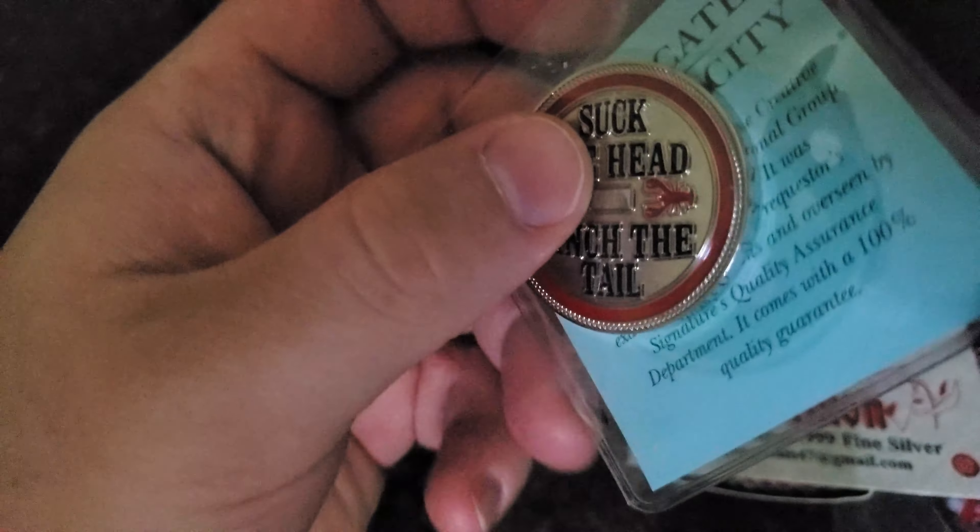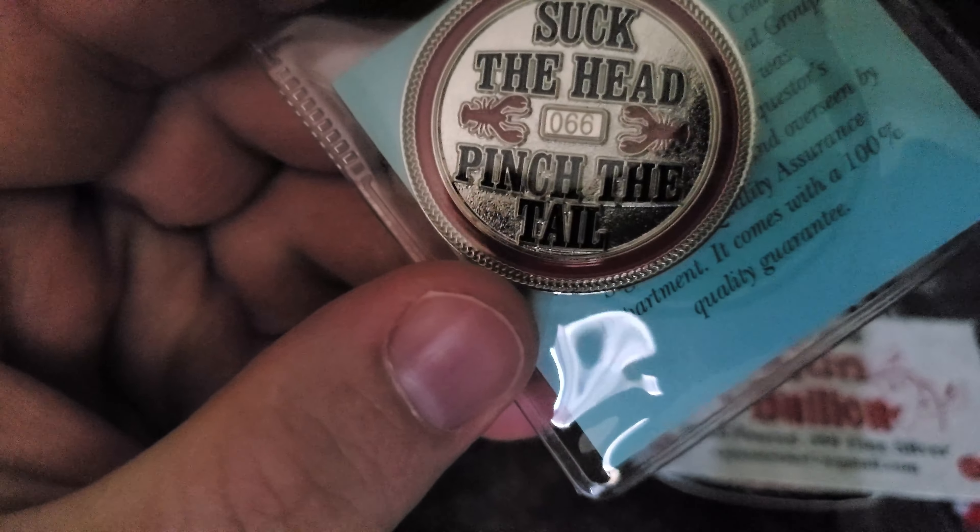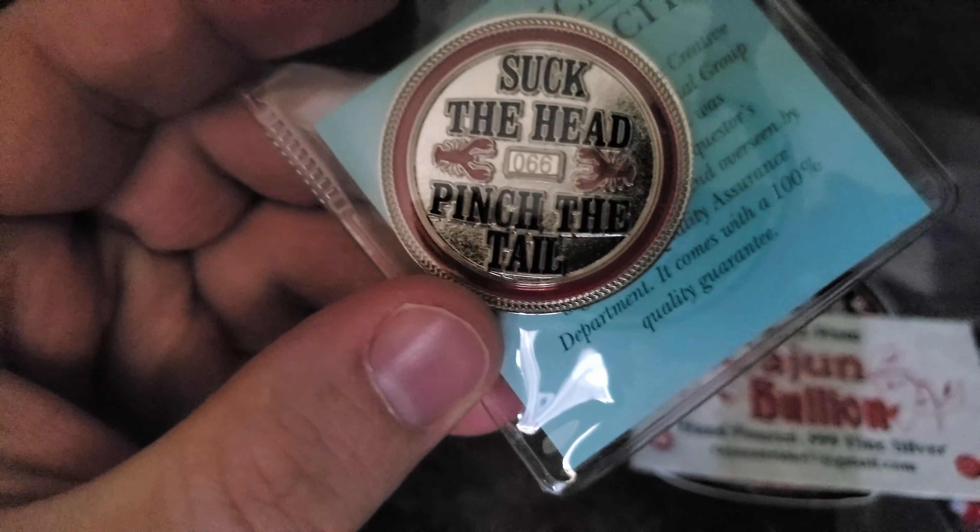Alright guys, I actually just got some gold from UPS — they just delivered something. Sorry for that interruption. As I was saying, we got the number 66 — it's not 666, so I'll take it!